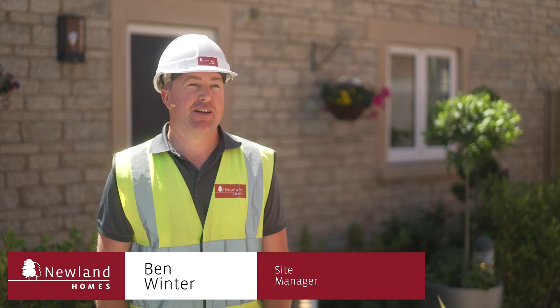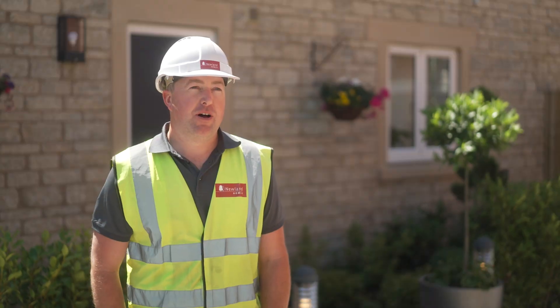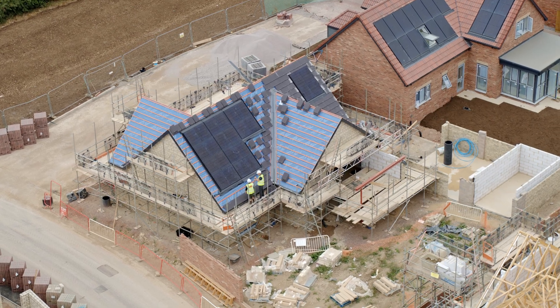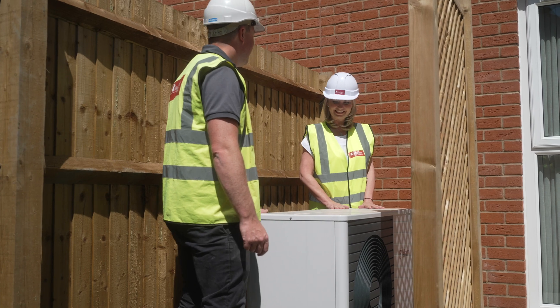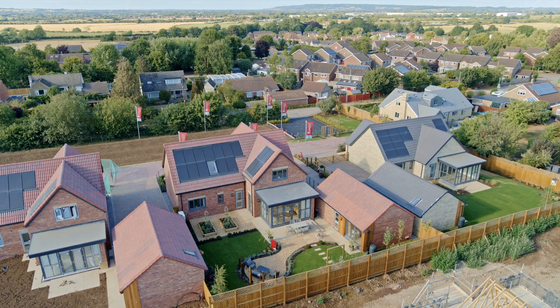Our zero-carbon homes are different to our ordinary homes. They aim to create as much green energy as possible. They do this by using solar panels specifically designed for the size and orientation of the property. We also fit heat pumps as opposed to boilers. These work by extracting heat out of the air and run purely on electricity generated from the solar panels.